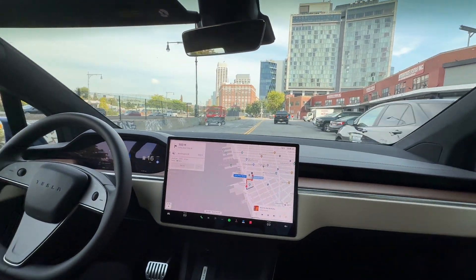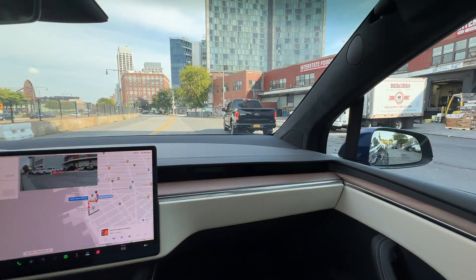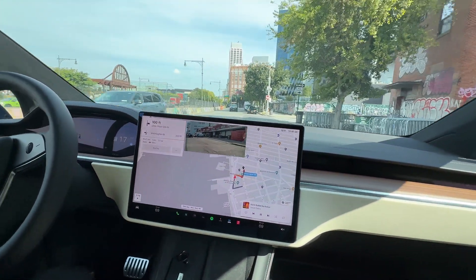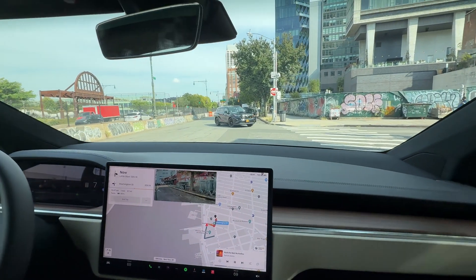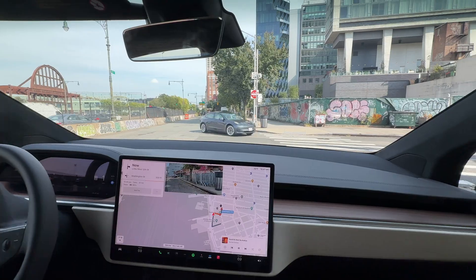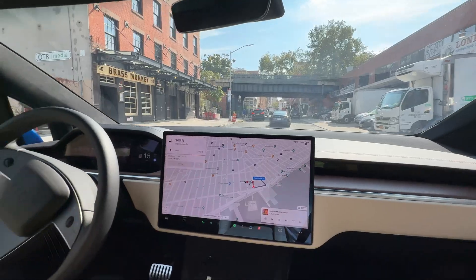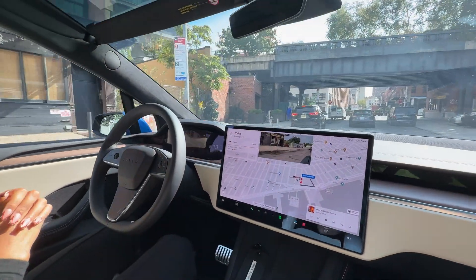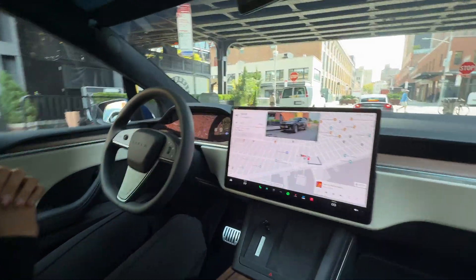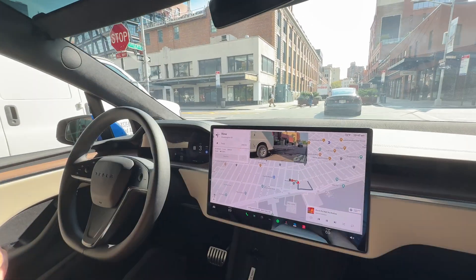Very quiet. It's very expertly navigating. It waits for the car to go. Another Tesla ahead of us. And all the time — no hands. There's no steering wheel nag; you don't have to put your hand on the steering wheel every 30 seconds. We've had friends who drove for hours without touching the wheel.